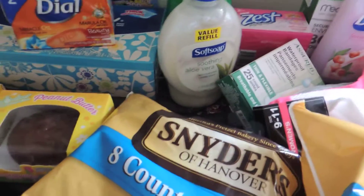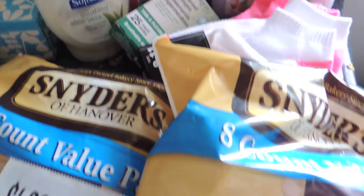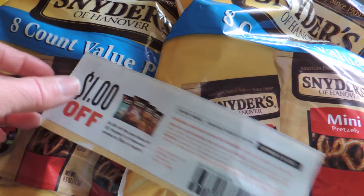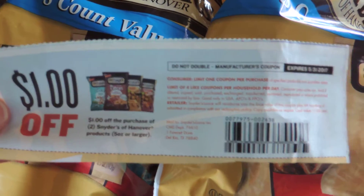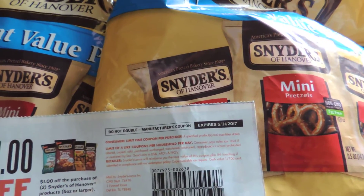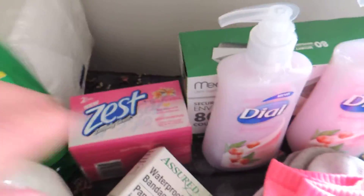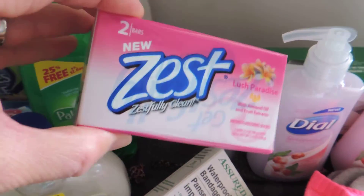I almost forgot the Snyder pretzels - I was able to use a dollar off on any two. I like using these for lunches and things for my child. I also got some napkins.